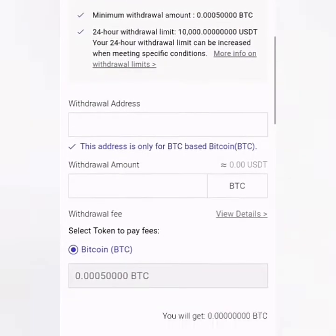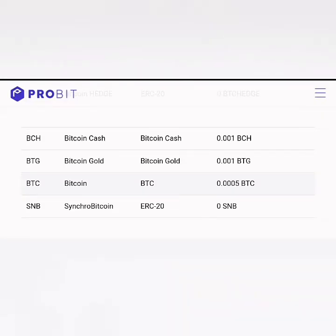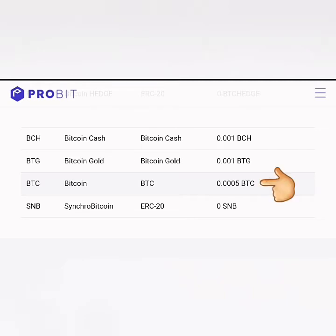Now let's make a withdrawal. For Bitcoin, the minimum withdrawal is 50,000 satoshis and the fee is also 50,000 satoshis. If you think this is high, we can trade Bitcoin for other coins or tokens. Let's check the details of the fees. I found that Bitcoin Cash (BCH) has lower withdrawal fees than Bitcoin — 0.001 BCH is around 2,400 satoshis, which is a lot lower than the 50,000 satoshis (0.0005 BTC) withdrawal fee.